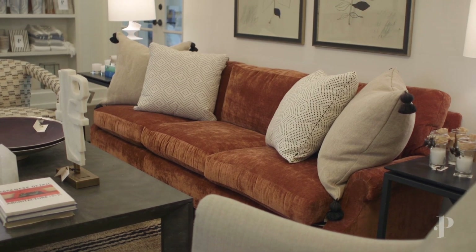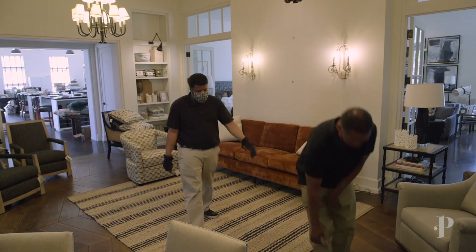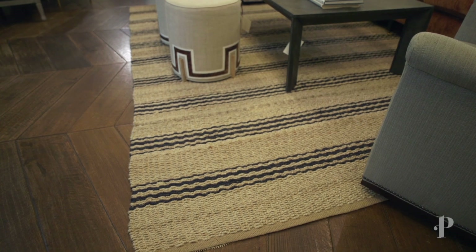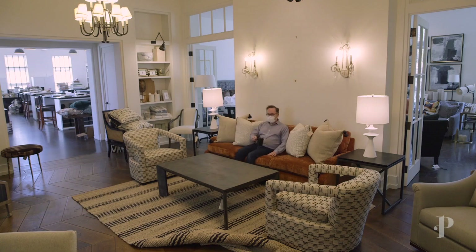The sofa will transition really well for the fall and winter. We added in this jute striped rug, and what's great about it is that it brings in some really nice texture into this room and is really fresh — it is perfect for spring.